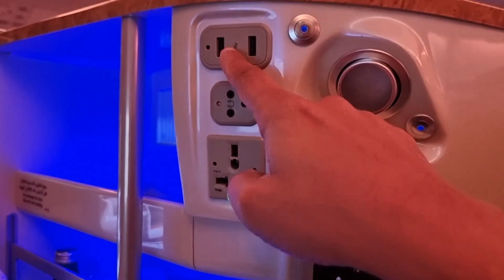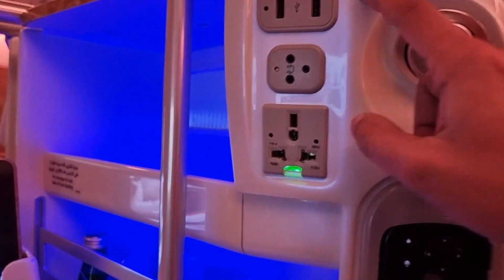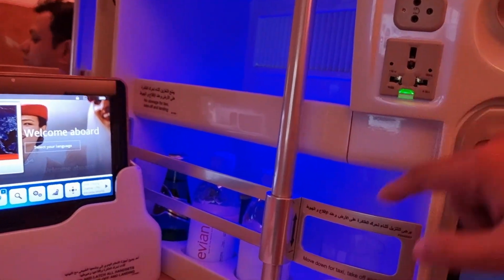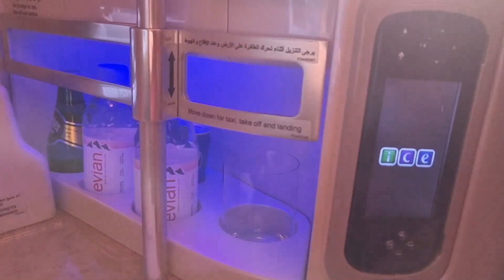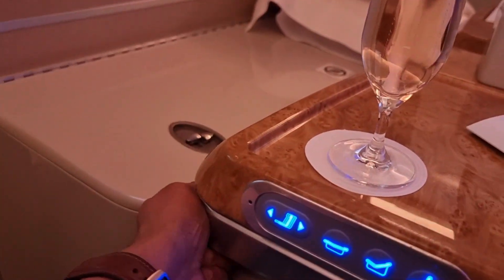Maybe I could try the massager a bit later. There's so much to try on board that I think the three-hour flight is going to be really short. You have a power socket, USB, a reading light, and look at this — the light for your personal bunk cabinet. You have water here and a nice clean glass. The tray table comes out from here. Wow.